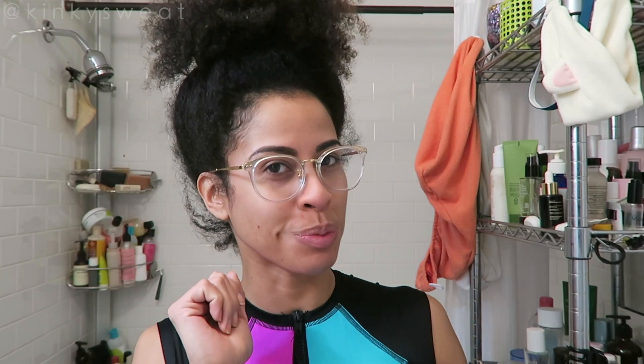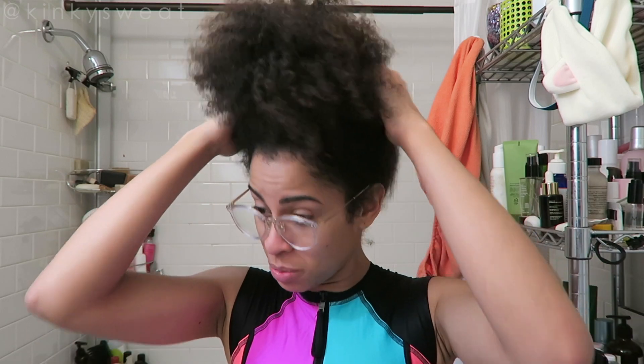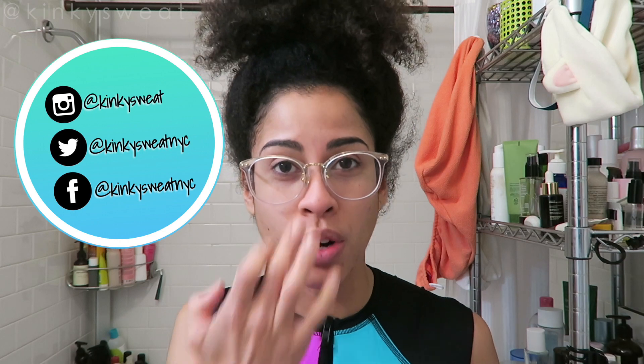Hello everyone and welcome back to my channel. Welcome back to my bathroom. As you can see by what's going on with my head, today is a wash and go day and I will present to you my current wash and go routine, along with my favorite products I like to use, my favorite accessories and so on and so forth.